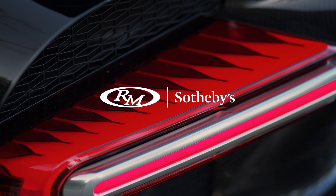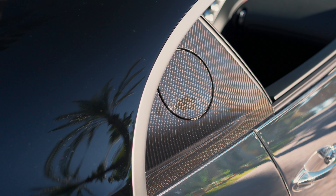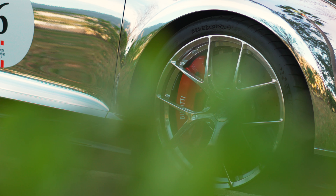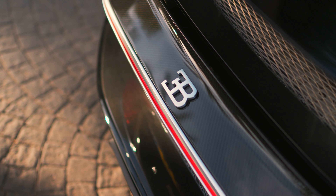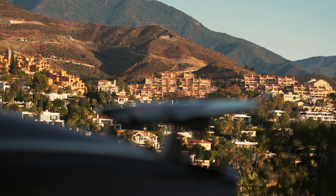It's fair to say our 2023 bucket list drive series ended on a high with the mightily impressive Porsche 918 Spyder. So to kick off 2024 we're starting big, really big. In fact, if we're talking about power and speed, this is about as big as it gets. Thanks to RM Sotheby's, we've been invited to the south of Spain to drive one of the greatest motoring achievements of the 21st century, the Bugatti Chiron.